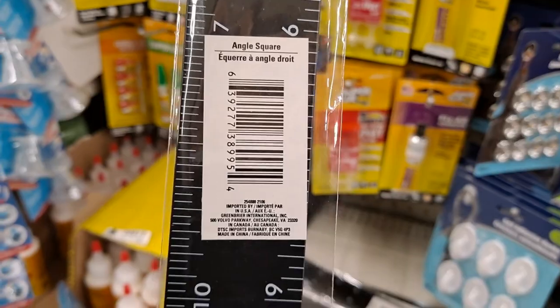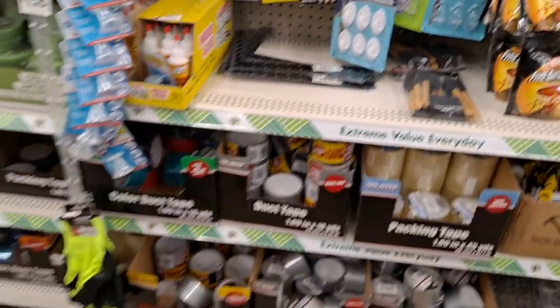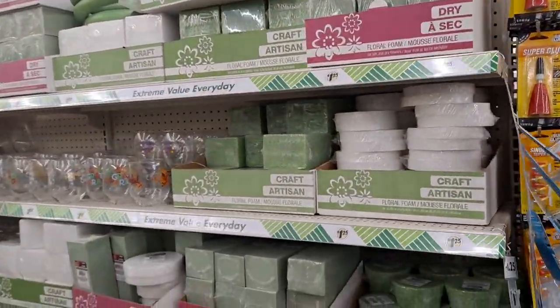I did get a bunch of super glue products. I love the gel — it kind of stays in place and doesn't run all over the place. Angle square — nice, this is metal. And then we get into the styrofoam and the craft items. Gnomes.